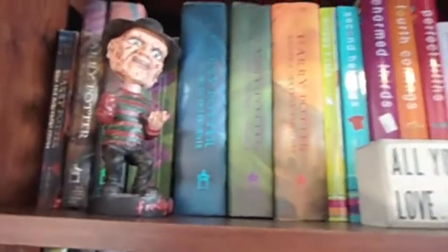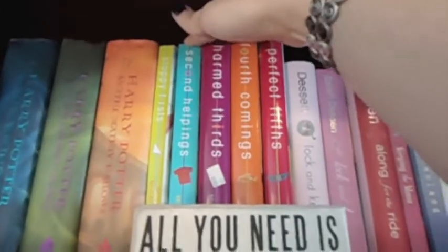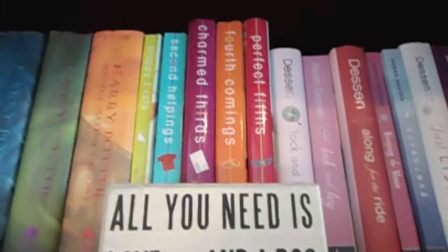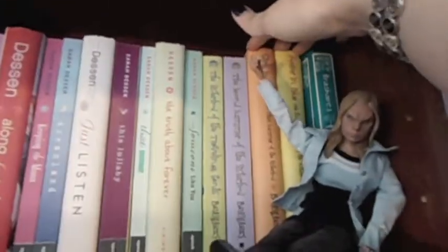This first shelf is favorite series and favorite authors. So Harry Potter, the Sloppy Firsts series by Megan McCafferty — or the Jessica Darling series — the first two were like my Bible in high school. Favorite author: Sarah Dessen. And then another favorite series: Sisterhood of the Traveling Pants.